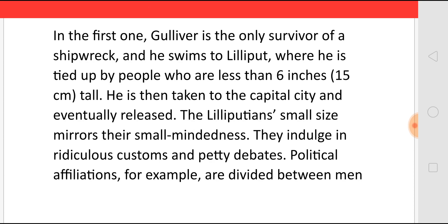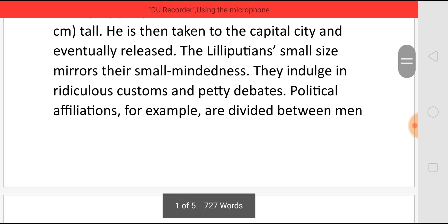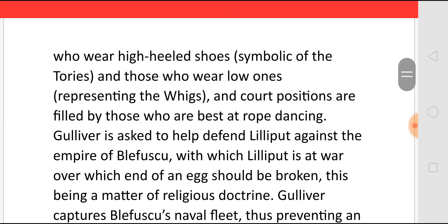The Lilliputians' small size mirrors their small-mindedness. They indulge in ridiculous customs and petty debates. Political affiliations, for example, are divided between men who wear high-heeled shoes, symbolic of the Tories, and those who wear low-heeled shoes, representing the Whigs. Court positions are filled by those who are best at rope dancing. Gulliver is asked to help defend Lilliput against the Empire of Blefuscu, with which Lilliput has had war over which end of an egg should be broken.